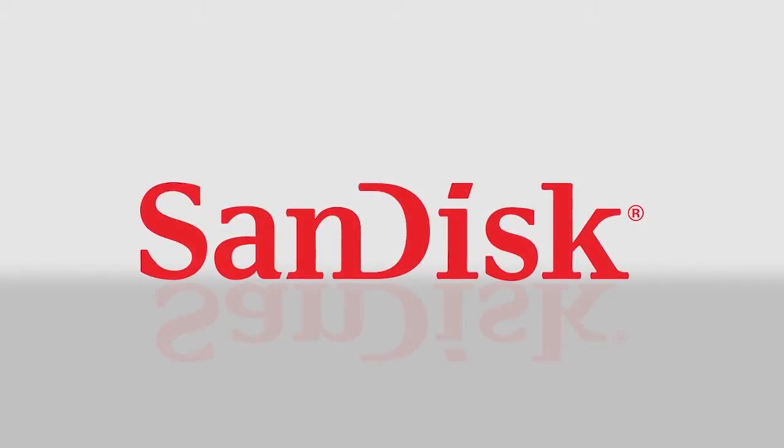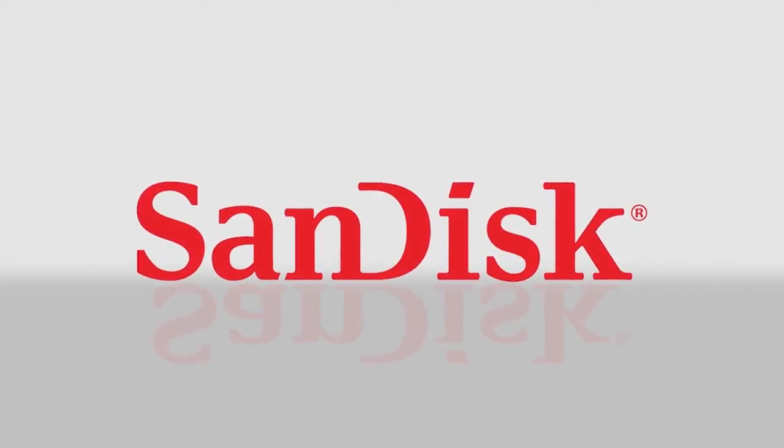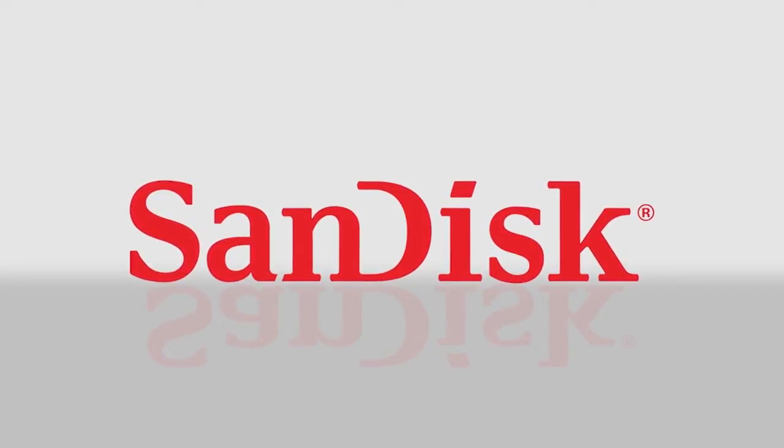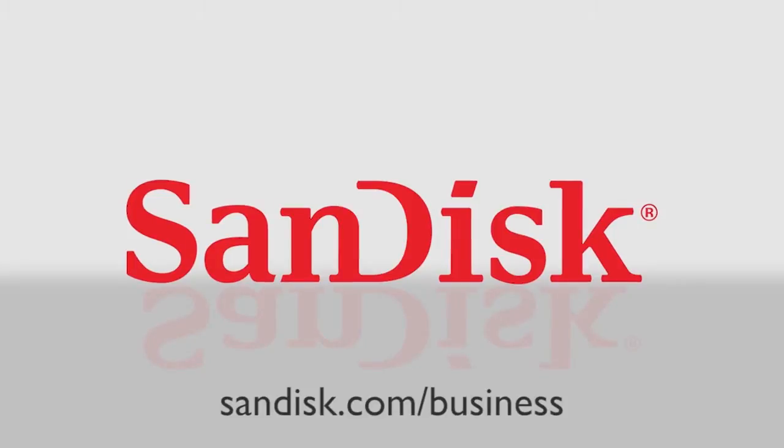For 25 years, we've been expanding the possibilities of storage so that companies can create game-changing products. To find out more about how you can be ready for the future, visit sandisk.com/business.